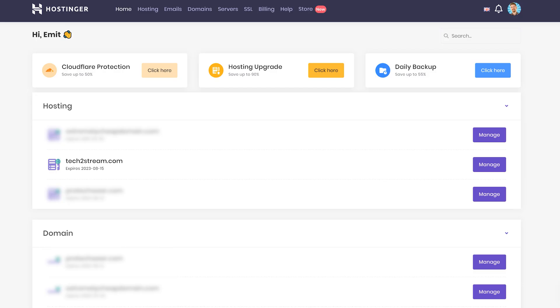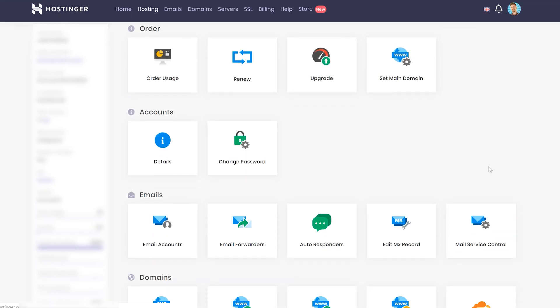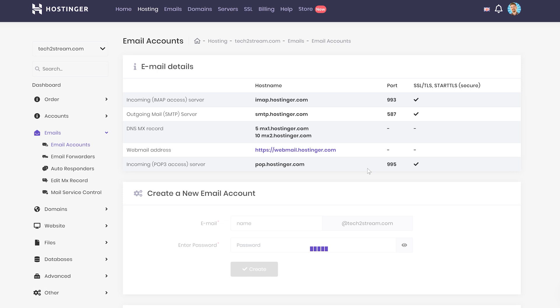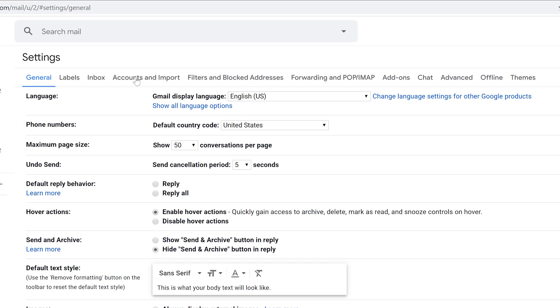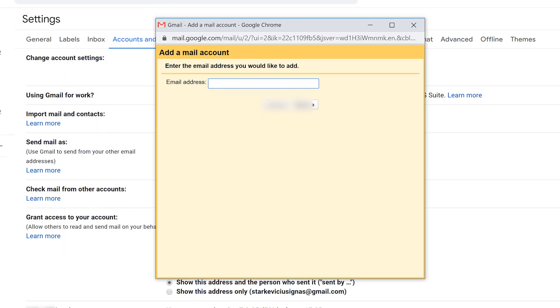First, go into your Hostinger dashboard and navigate to your email settings — this is where all the information you need is stored. Keep that tab open. Then log into your Gmail account, click the settings icon, and go to Settings. Navigate to 'Accounts and Import', then click 'Add a mail account' and type in the email account you created with Hostinger.